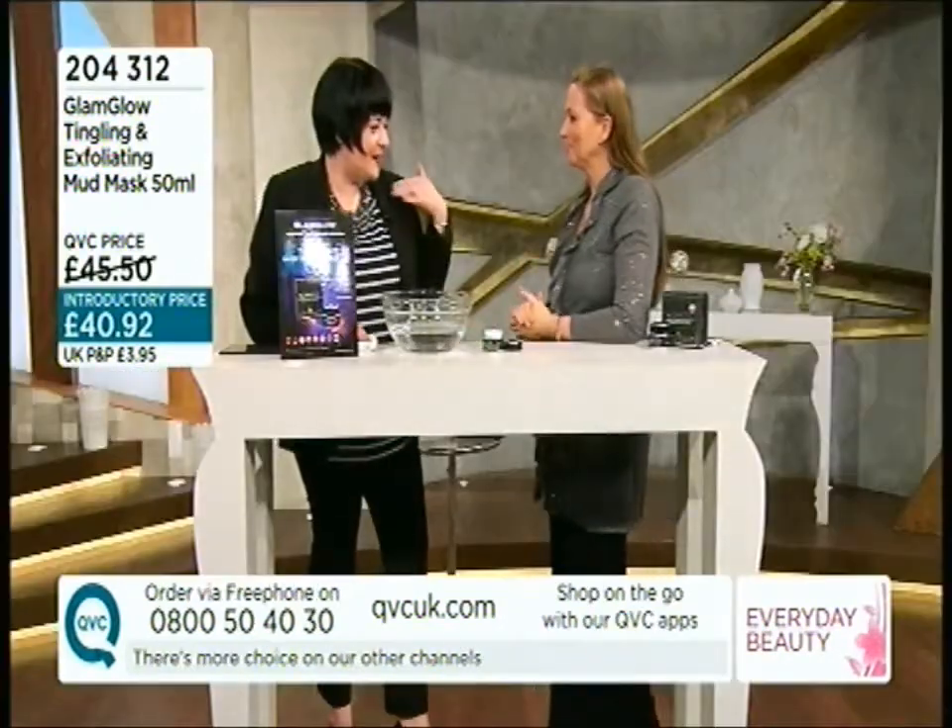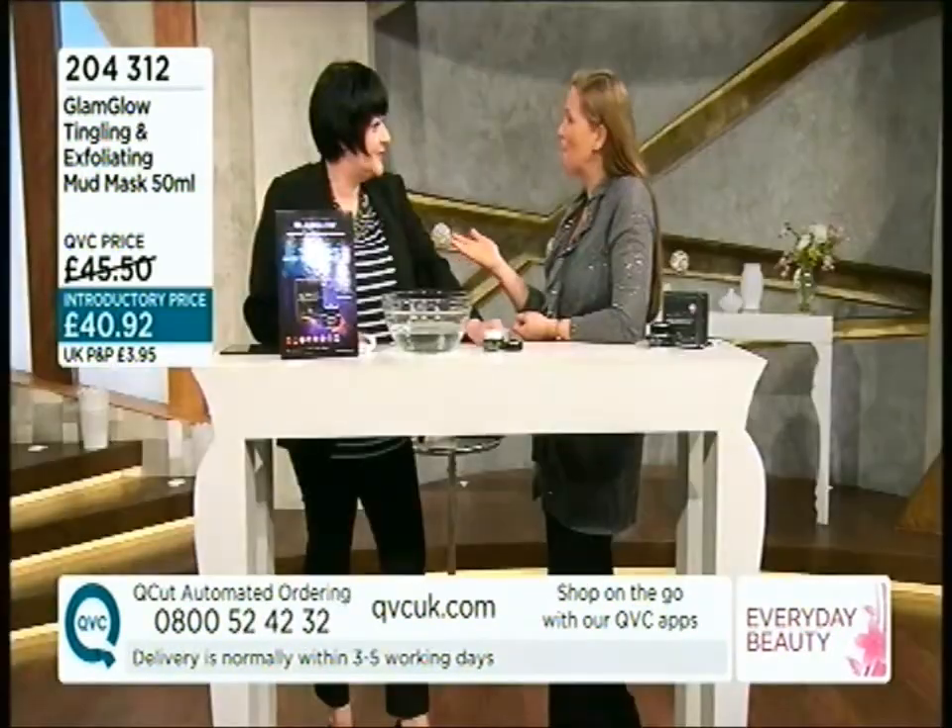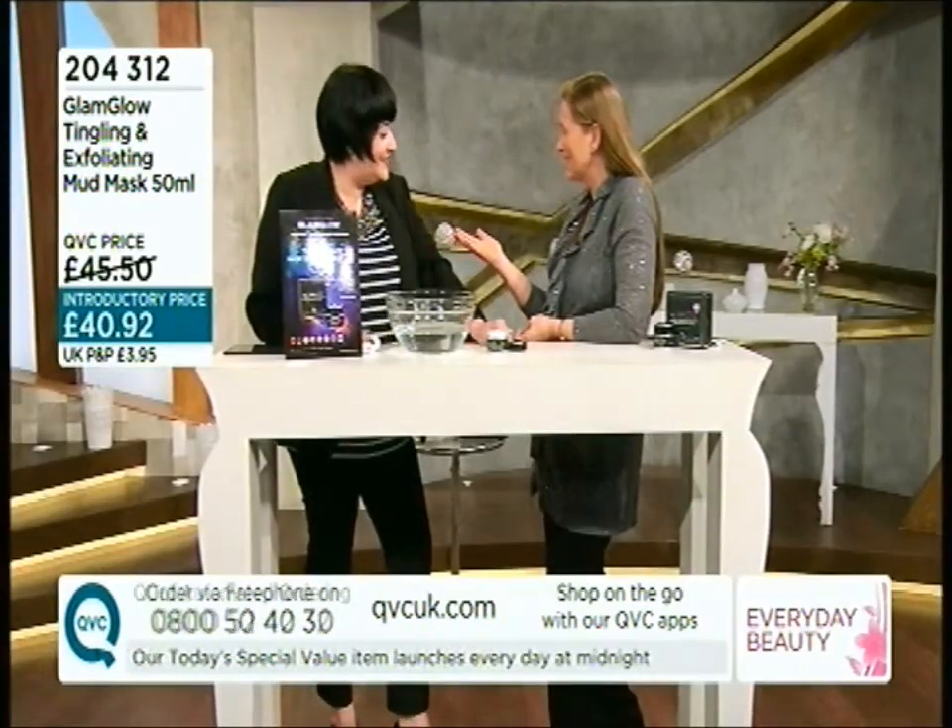The great thing about this product — and this is why I knew all the presenters would love it — it was actually created in Hollywood, a secret of the backlots. It was used in Universal Studios, and when we knew it was coming to QVC I was determined to get it into the hands of all the presenters, and it hasn't disappointed. You've been working in the beauty industry for over 20 years?